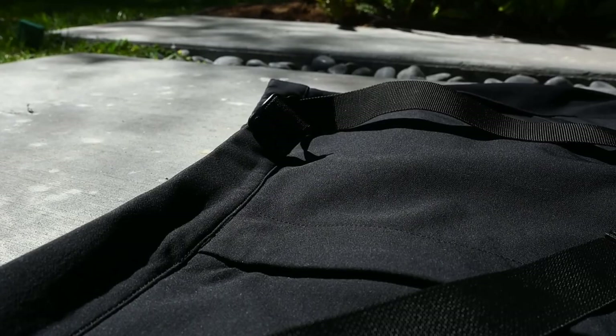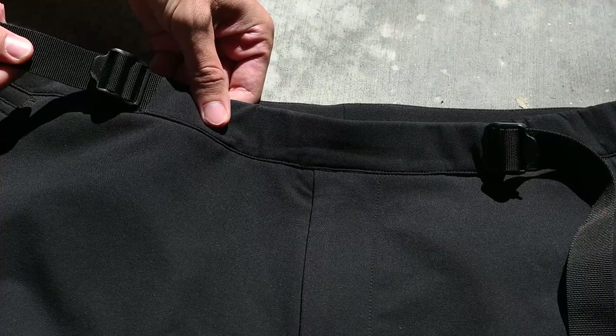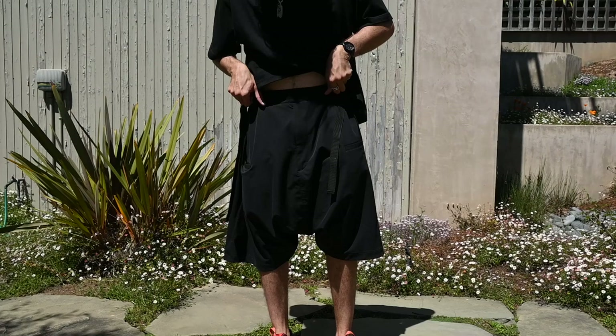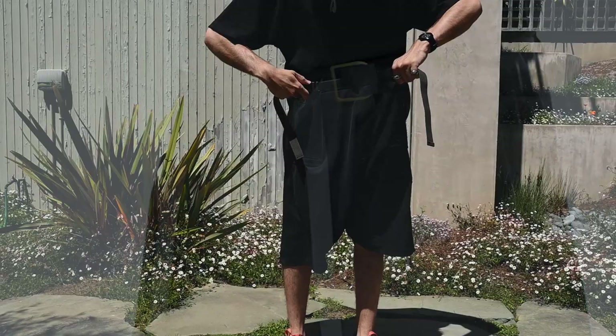The first thing you're going to notice up at the belt is the integrated waistband system Acronym has been using for a good majority of their pants throughout recent collections. The integrated belt system utilizes two buckles that sit medially on either side of your waist. You fasten them down by pulling each cord with a good bit of vigor up against your waist. Compared to pants of the past, like my P27HDSs, they really got it down with this iteration — the new belt buckles allow the belts to fasten down much more easily. It works incredibly well.